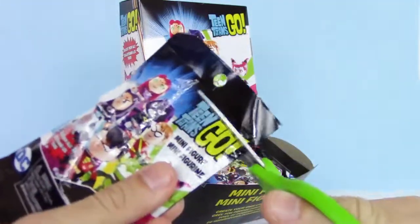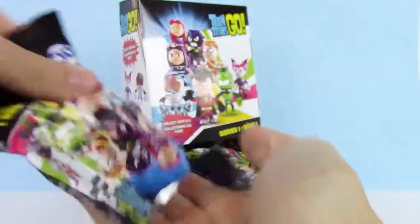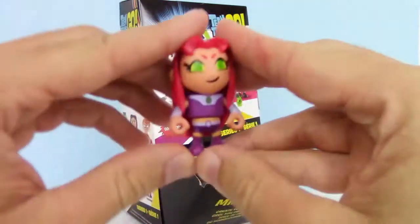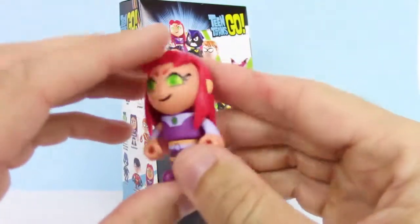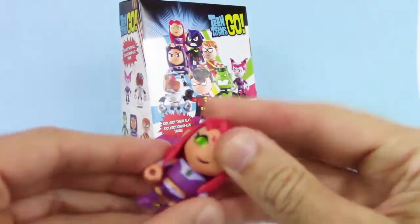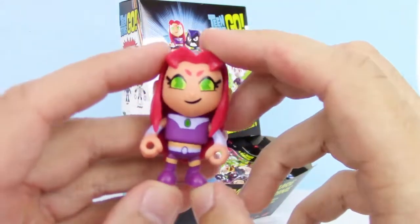Just going to cut it open. Looks like we got Starfire. I'm just going to put her together. Here she is — looks really cool and pretty durable too. Arms and legs can rotate. That's awesome. I love how funny she is in the show.